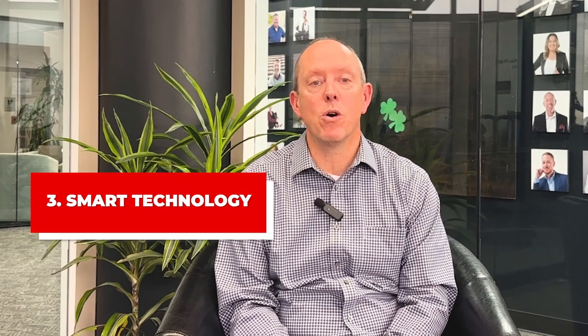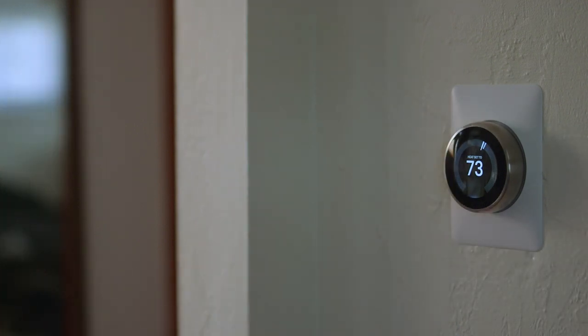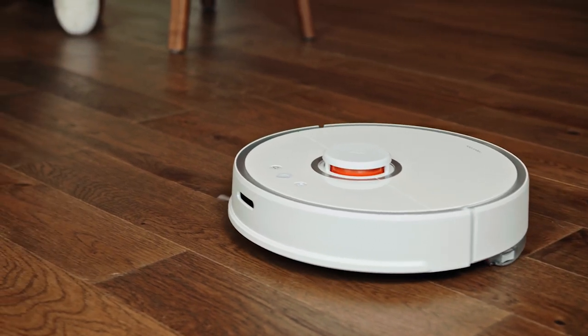Now think about smart technology. Every home that I've walked through lately has smart technology of some sort. Look at whether it's a Ring doorbell or a Nest thermostat — those will give a buyer a perceived increased value on your home. And the out-of-pocket expense for you is relatively low.